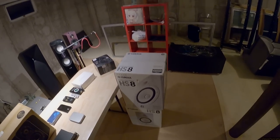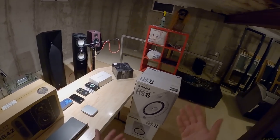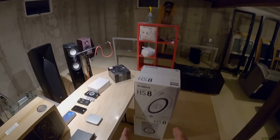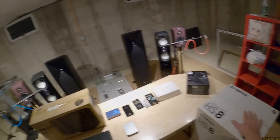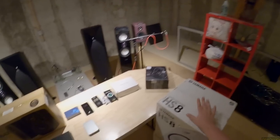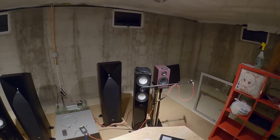These are the Yamaha HS8s — the big white powered monitors I reviewed three years ago. I've had them in my possession for three years and moved them all the way to this house, only to put them in a pile next to the Adam T8Vs. I can't have two sets of powered monitors, so the HS8s are going. This is US only — trust me, the headache is not worth it. You cannot pay to ship these to Mexico, Canada, or Japan.